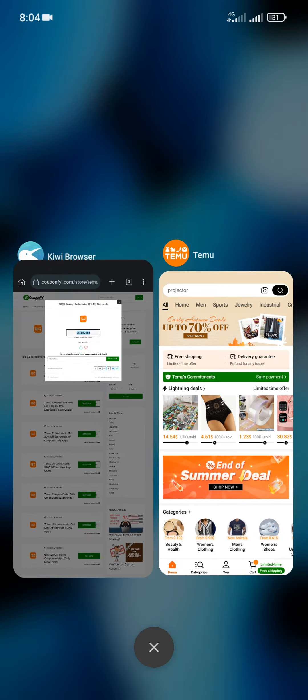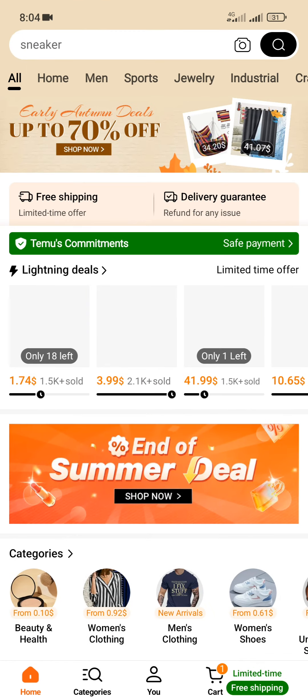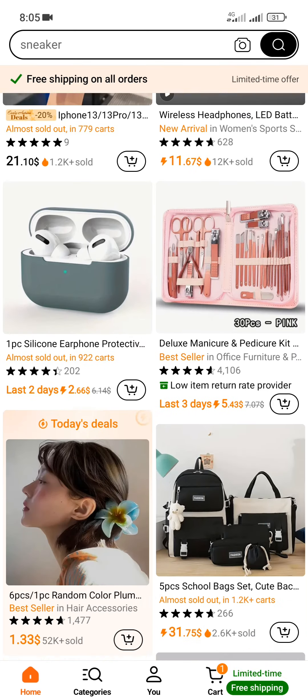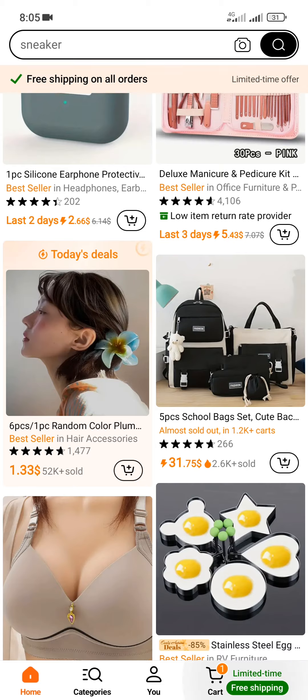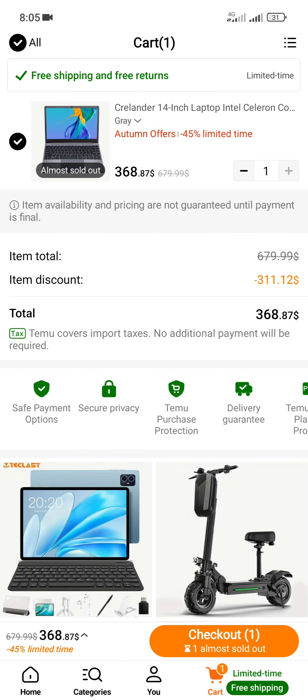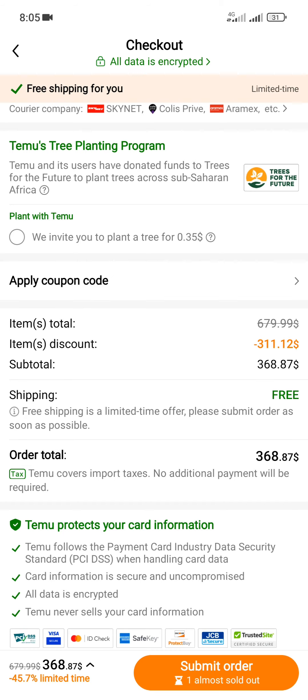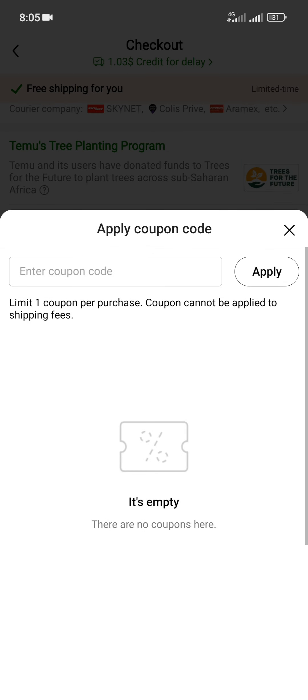I prefer to use the application. Here, add any products you want to your shopping cart. After that, click checkout, scroll down, click 'Apply coupon code', paste your coupon here, then click Apply.